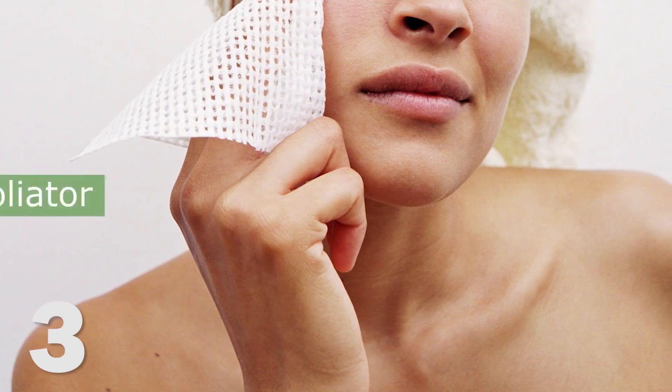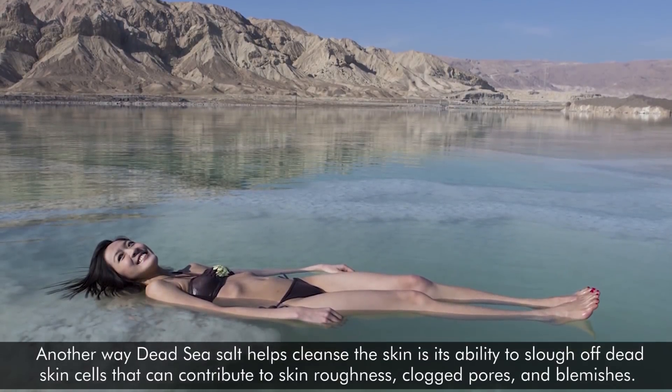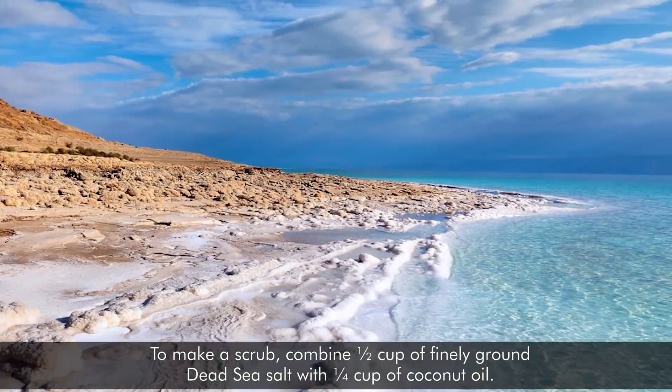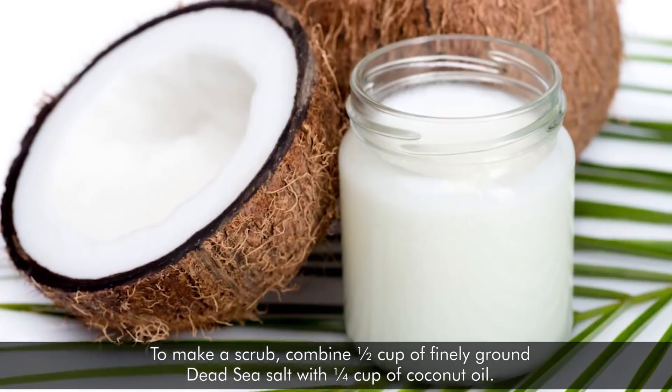3. It is an excellent exfoliator. Dead Sea salt helps cleanse the skin through its ability to slough off dead skin cells that can contribute to skin roughness, clogged pores, and blemishes. To make a scrub, combine a half cup of finely ground Dead Sea salt with a quarter cup of coconut oil.